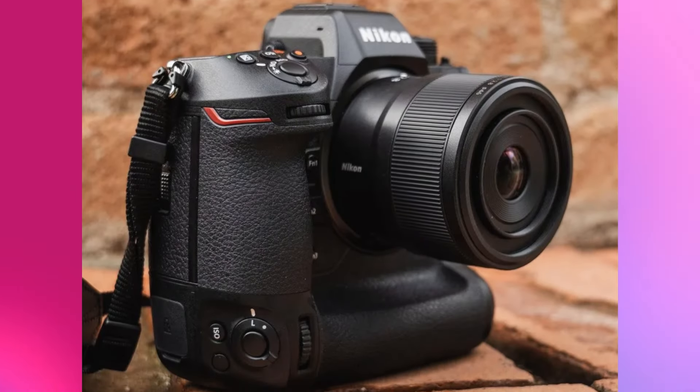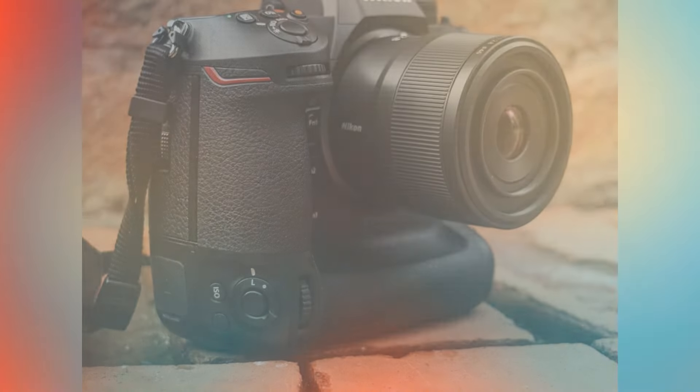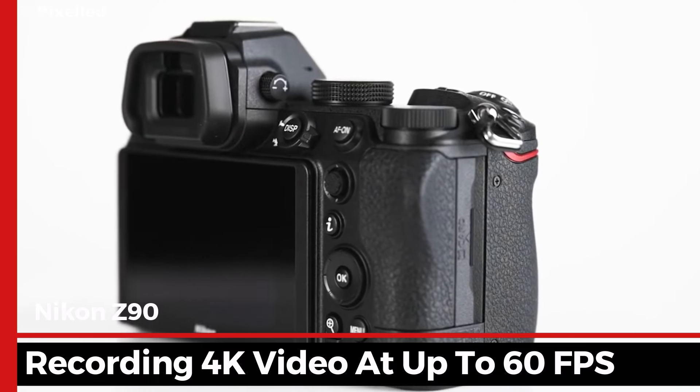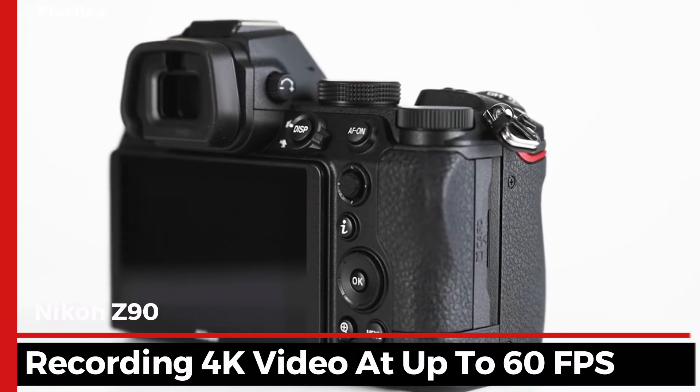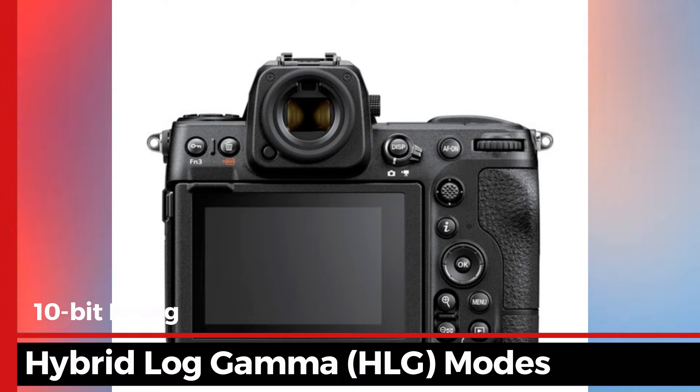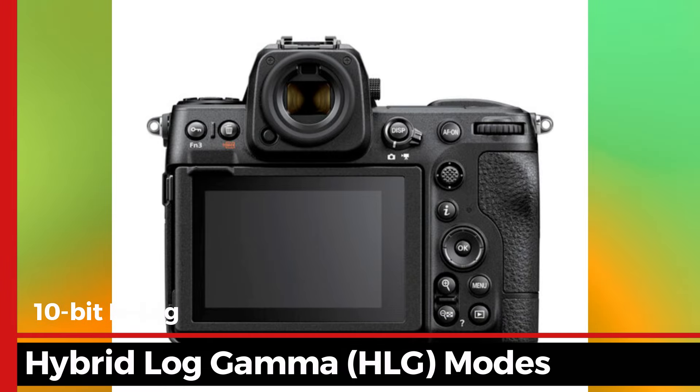For video enthusiasts, the Z90 is a dream come true. Capable of recording 4K video at up to 60 frames per second, this camera delivers stunningly smooth footage. The 10-bit N-Log and Hybrid Log Gamma HLG modes offer incredible flexibility for post-production.